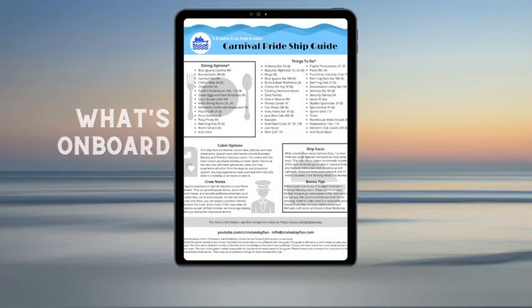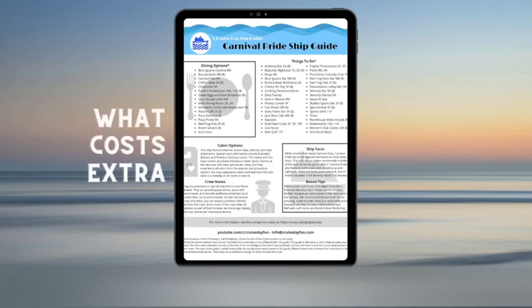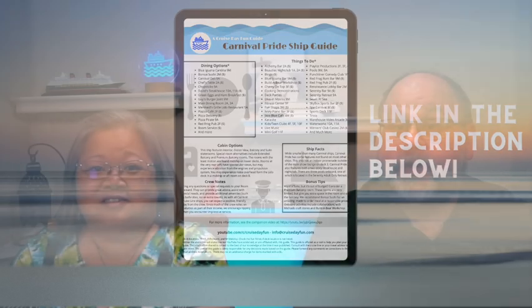The best tip of all: you can get our exclusive Carnival Pride Ship Guide digital download — click the link in the description below to get your guide now. And if you want even more, join us when we go live every Monday at 8pm Eastern Time. We also have more unique Cruise Guides videos coming.